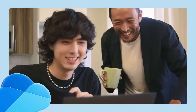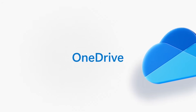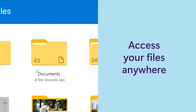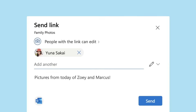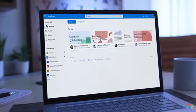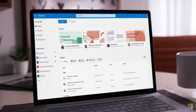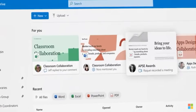Cloud storage and collaboration is another key difference. Microsoft 365 comes with 1TB of OneDrive storage per user, allowing you to store and share your files seamlessly across devices. This is perfect for those who work on multiple devices or need to collaborate with others. In contrast, Office 2024 doesn't include any cloud storage, so you'll need to rely on other services. If cloud storage and collaboration are important to you, Microsoft 365 definitely has the upper hand.